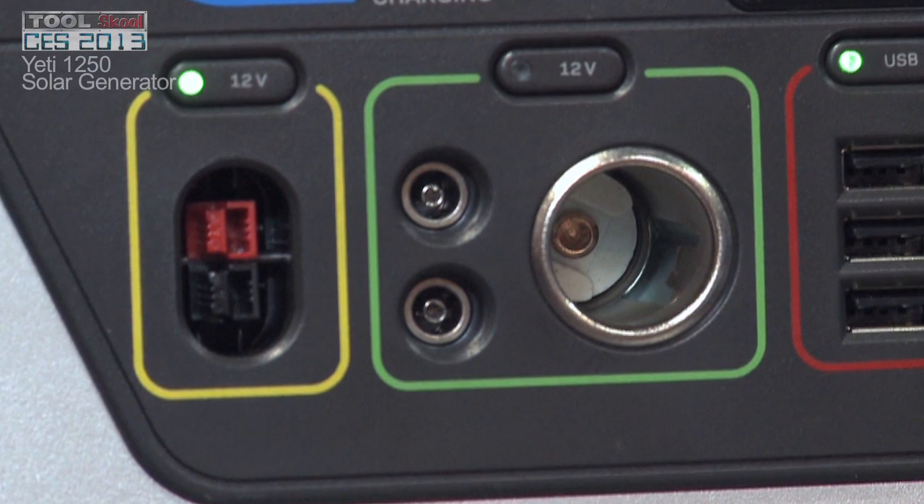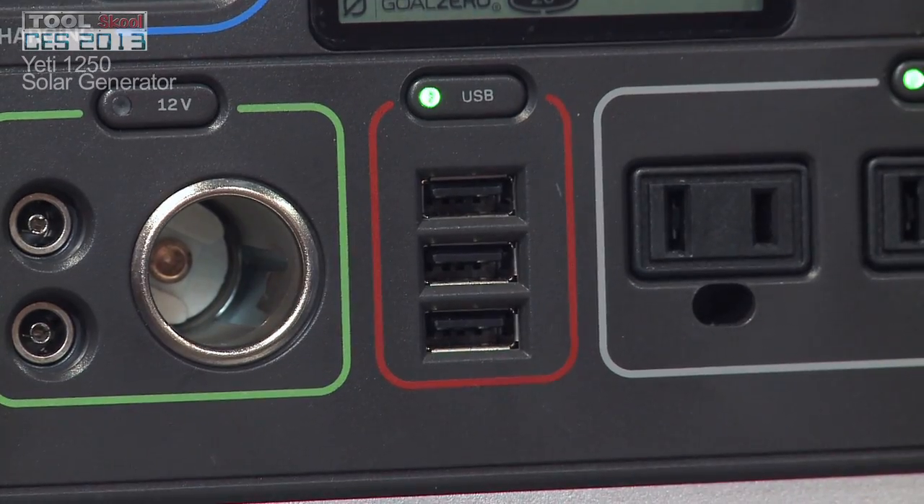These outlets right here are for lights. So on any job site, when you first get there, power isn't run. If you want to keep working, this guy's awesome. You could run lights for a week off of this bad boy.